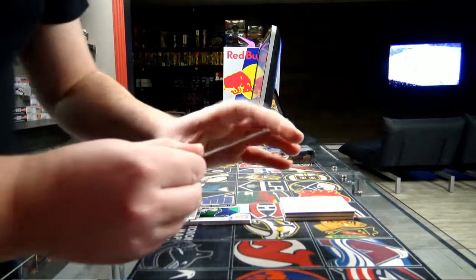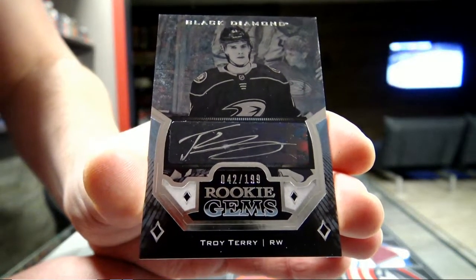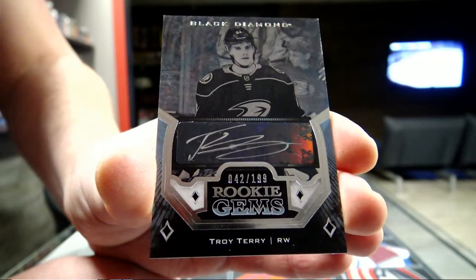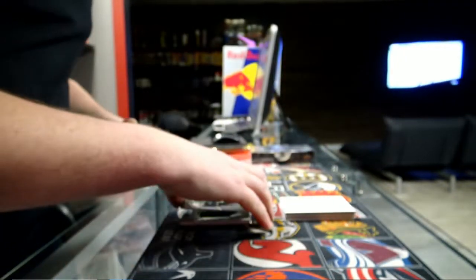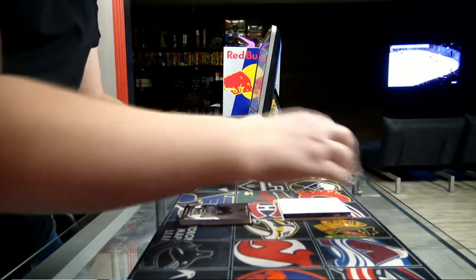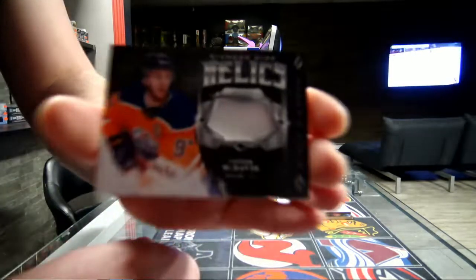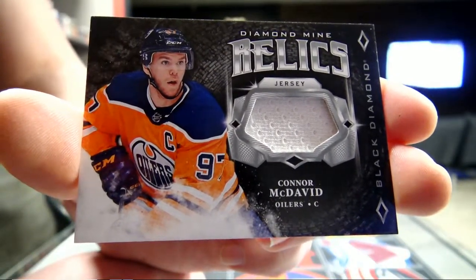We get a Rookie Jam autograph, 42 out of 499, Anaheim Ducks — Troy Terry. Troy Terry for the Ducks. Next, an Ivy Queen Relic jersey for the Edmonton Oilers — Connor McDavid. Connor McDavid jersey for Edmonton.